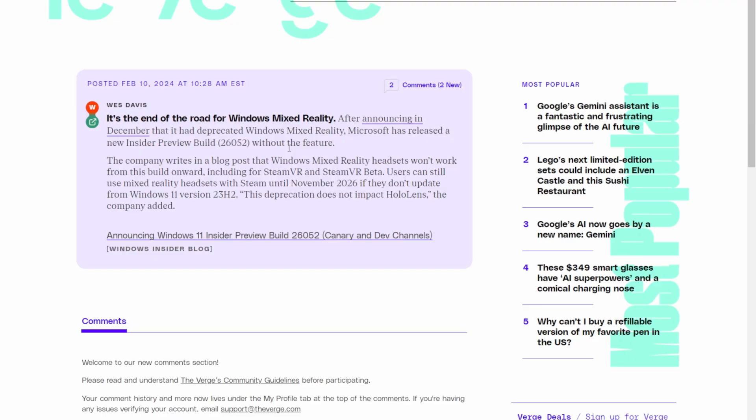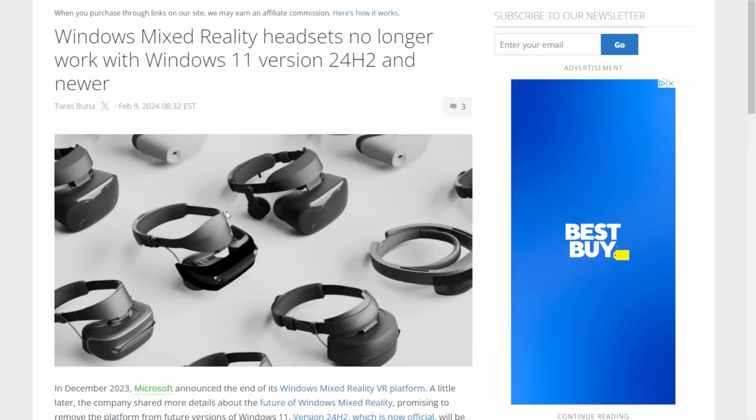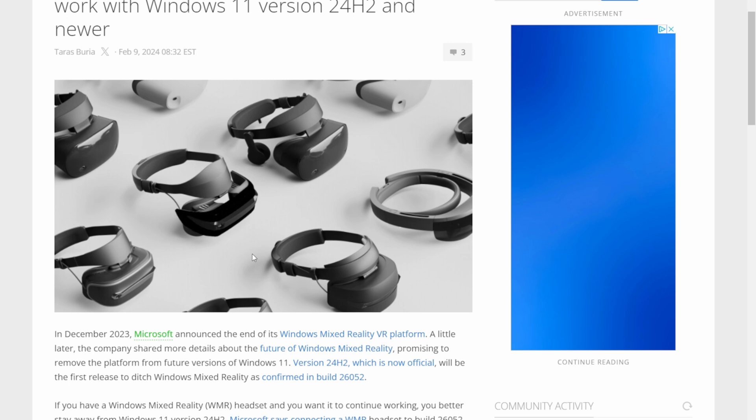We got some big news here regarding Windows Mixed Reality headsets. Right now Microsoft has a preview build of 26052 which is currently out, and that's a precursor to their Windows 11 version 24H2, which is pretty much going to nerf Windows Mixed Reality. Neowin was the website I first read this on through Steve and his Discord and his YouTube video.